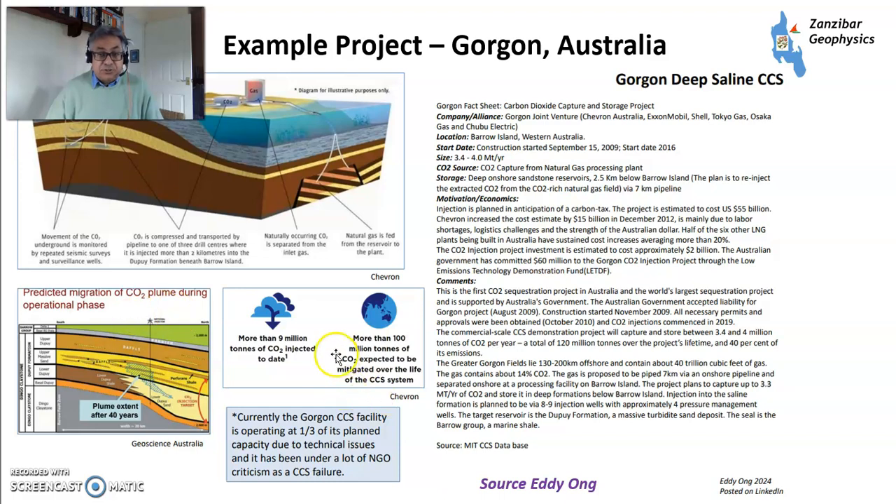Another example project is Gorgon in Australia — a liquefied natural gas plant onshore on Barrow Island, Western Australia, operated by Chevron with ExxonMobil, Shell, Tokyo Gas, and Osaka Gas. It's a situation where you have a large CO2 point source from gas processing and are trying to move that CO2 into a safe storage location to reduce emissions. CO2 is stored locally, capturing CO2 from the gas processing plant.